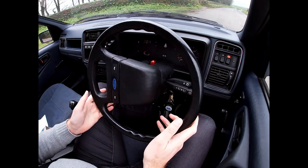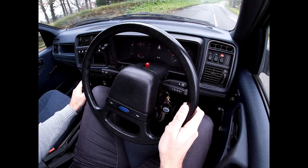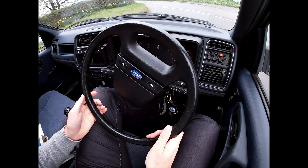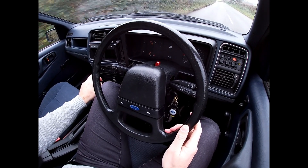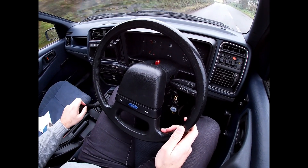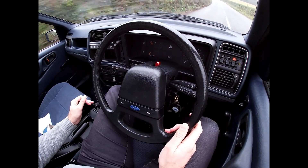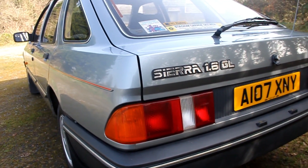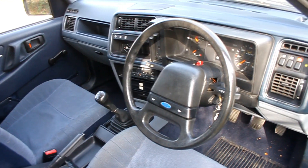I'm really enjoying driving this old car — it's got loads of zip, it's a real pleasure. Our Sierra GL is such a lovely example of a survivor car that I'm keen not to over-restore it. The car's charm lies in its imperfections and patina.